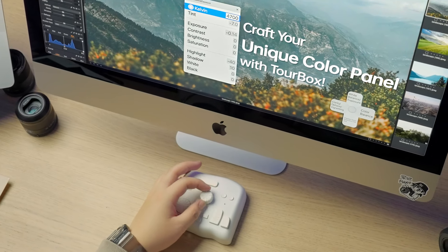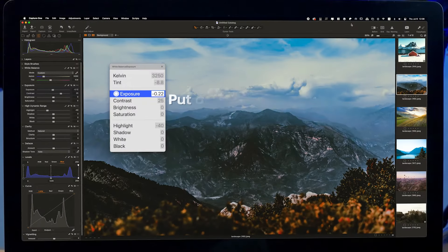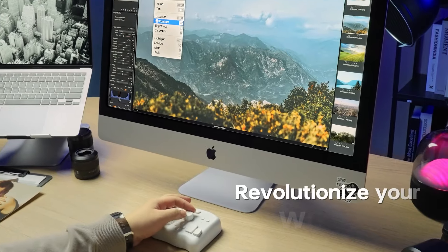Now, you can craft your unique color panel. Kelvin, tint, exposure — select any slider in the dynamic panel. Drive your picture. Revolutionize your workflow.